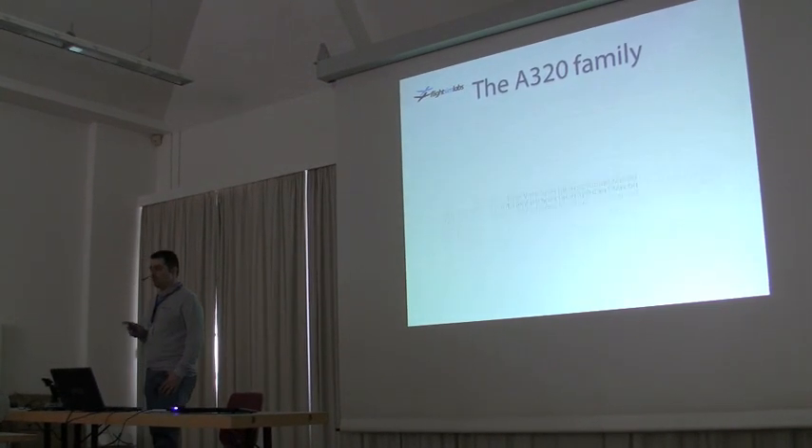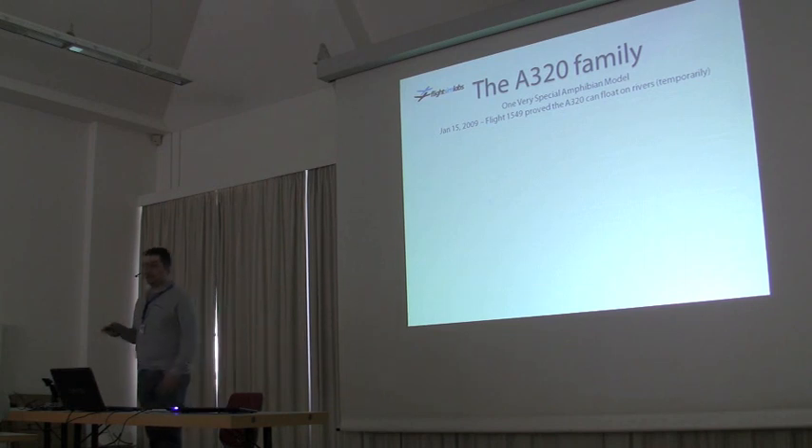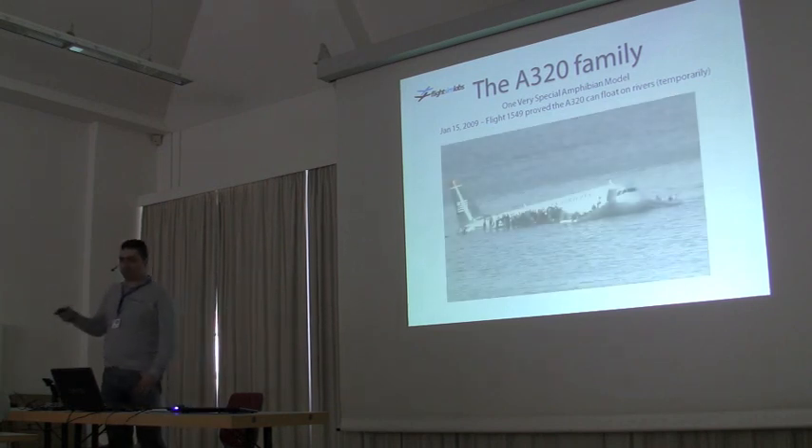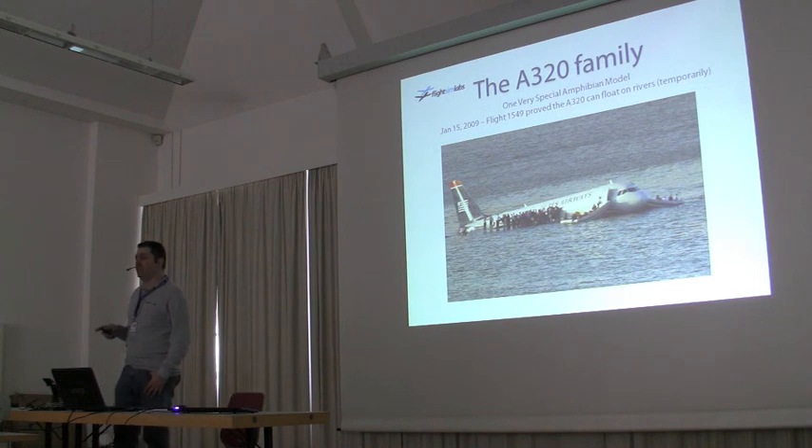You'll see there is a very special model prepared — it's an amphibian, it floats on water. We tip our hat to Captain Sullenberger. What he did was amazing.